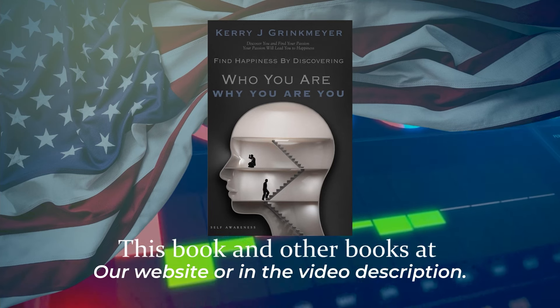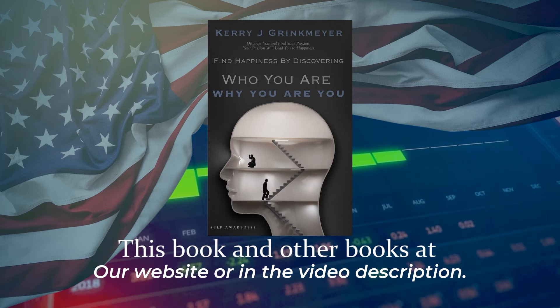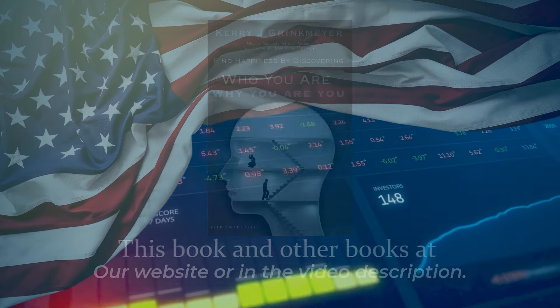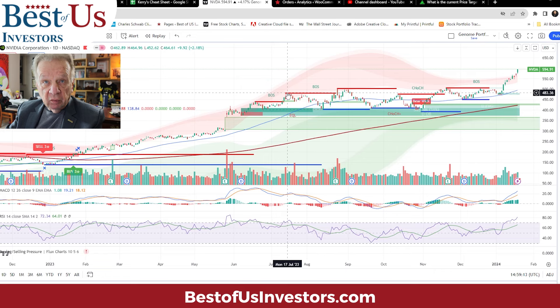Best of Us Investors presents Kerry Greekmeyer. Every stock has its own story, and if you want to trade or invest in that stock, you need to understand its story: number one, what it does and how it does it and where it fits into its ecosystem. But the other story is on these charts. Let's start with NVIDIA and see what NVIDIA's story is.